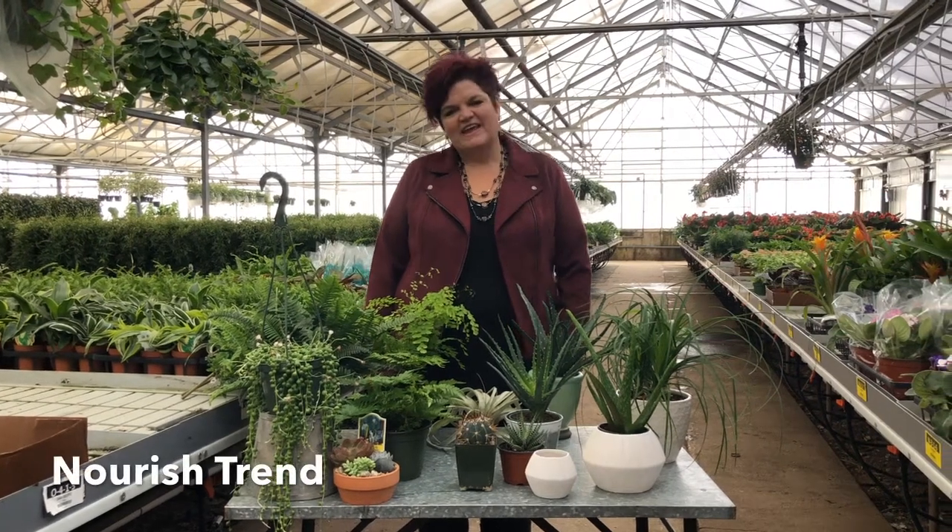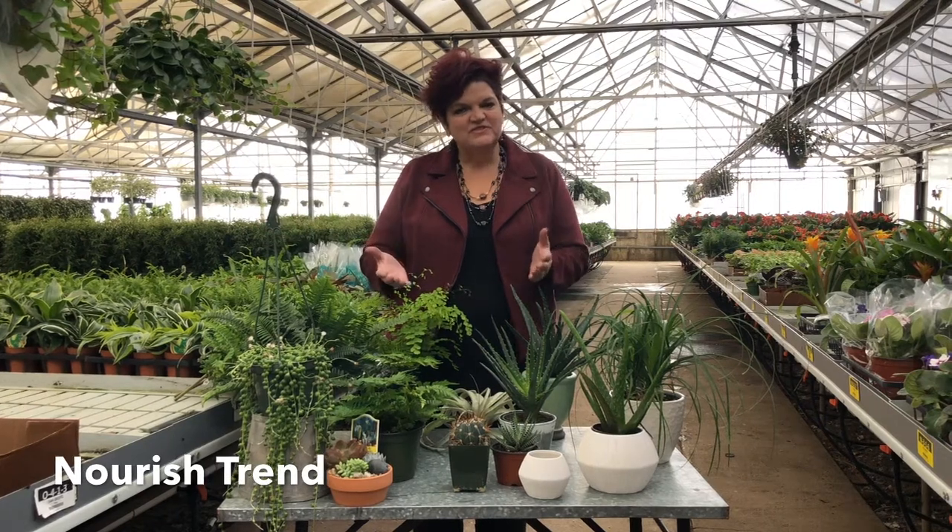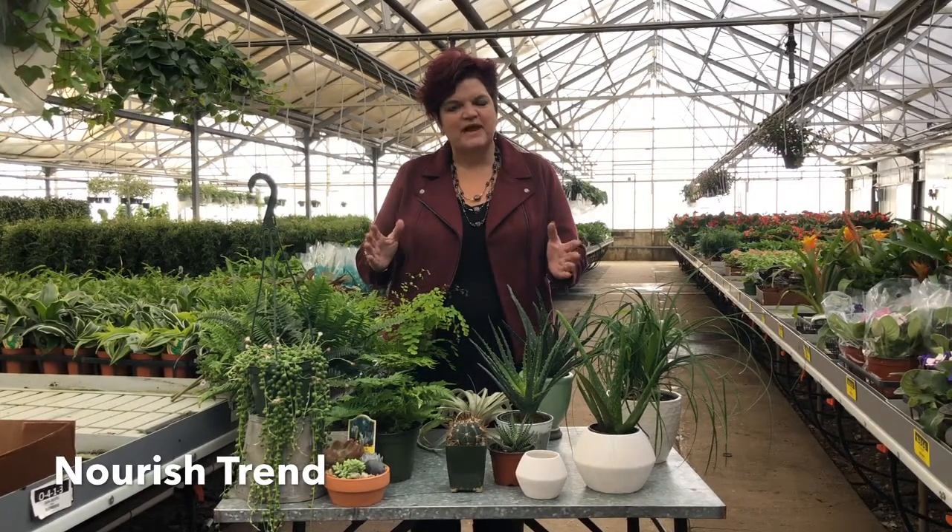Hi, I'm Sandy Schreck and today we're in the greenhouse at Lumbush Roses to introduce an upcoming trend that I see on the rise called Nourish.